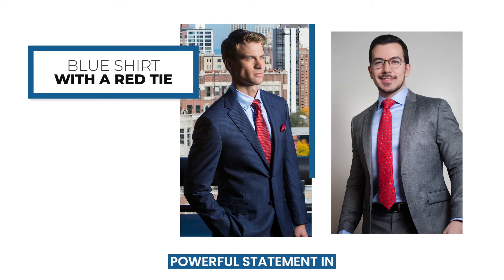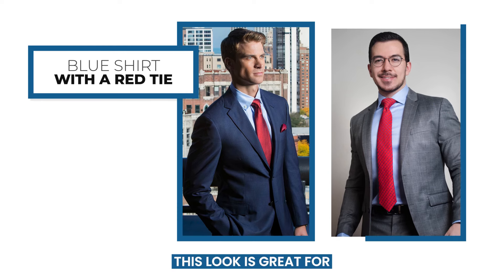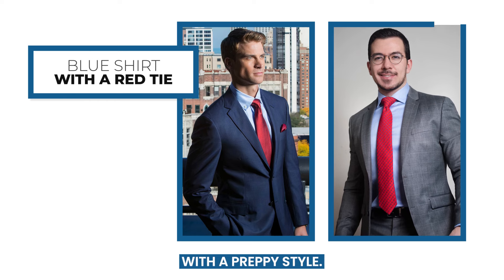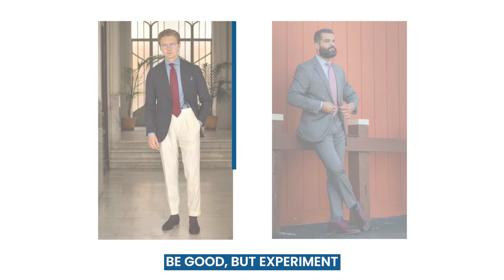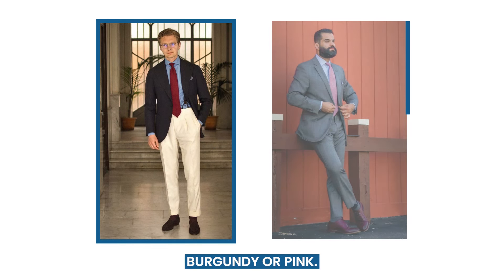If you want to make a powerful statement in a blue shirt, match it with a red tie. This look is great for showcasing confidence with a preppy style. The true red tie can be good, but experiment with different hues of red, such as burgundy or pink.